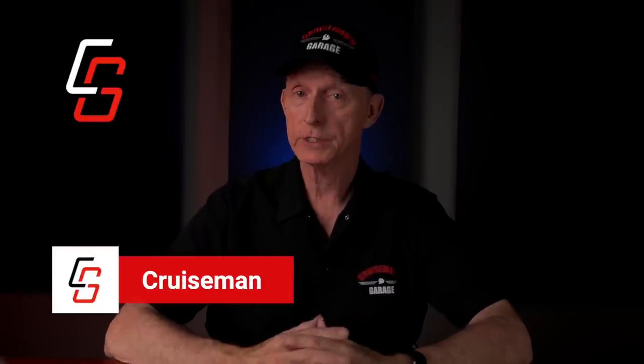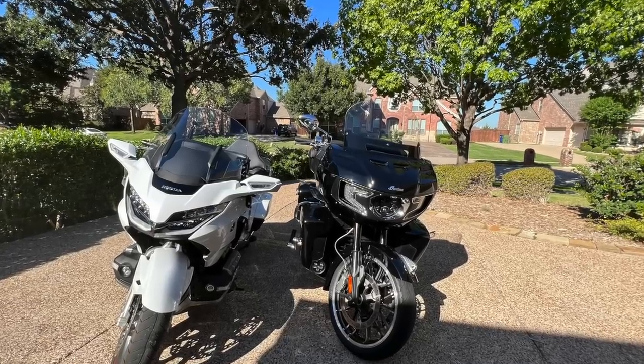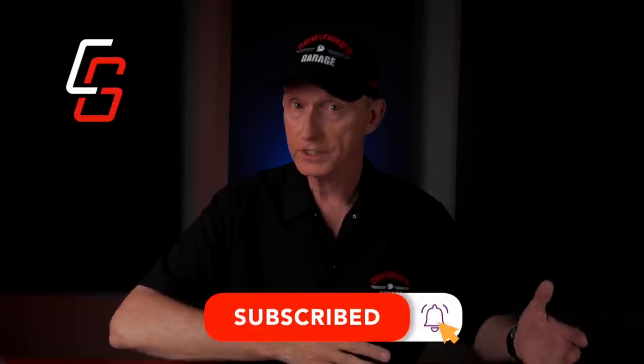Hey everybody, welcome to another Cruiseman's Motorcycle Review. To be clear, I did not purchase this motorcycle — it's on loan to me from Indian, and I want to thank Indian Motorcycles for allowing me to keep this motorcycle long enough to do a thorough review. Indian is not sponsoring this video; no money has exchanged hands. This video does have a sponsor: Cruiseman's Garage Maintenance Video Series for the Honda Goldwing. Please subscribe and click the notification bell so YouTube will let you know when my comparison video is released.